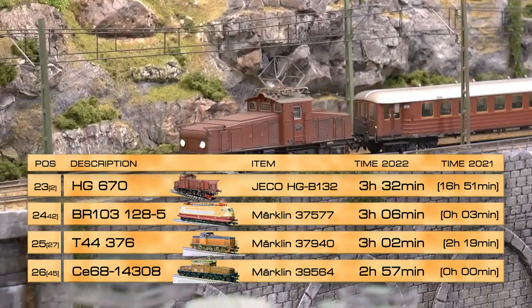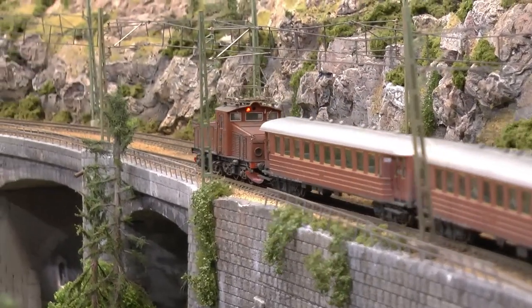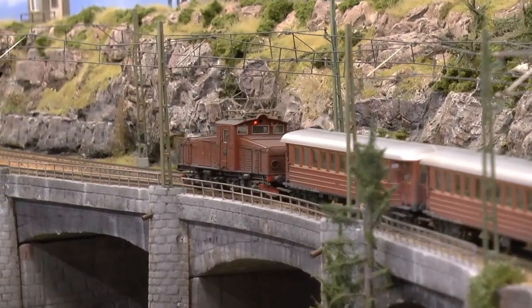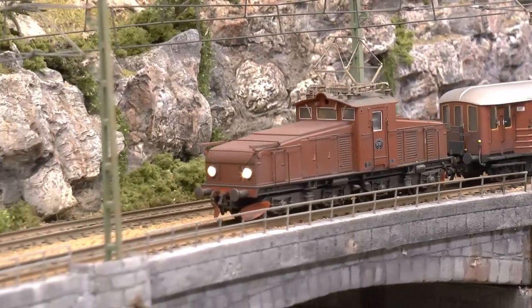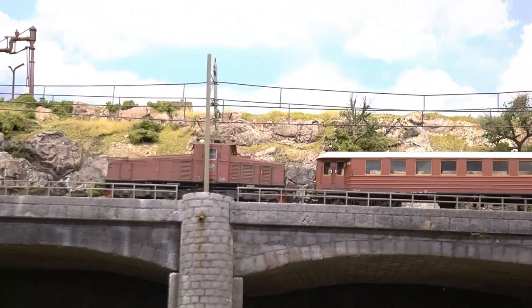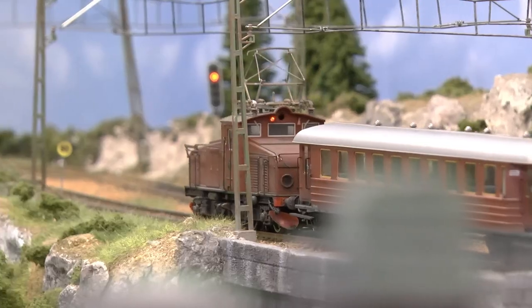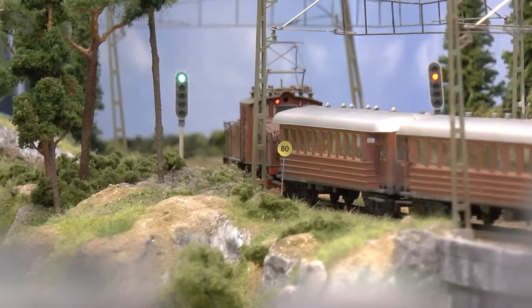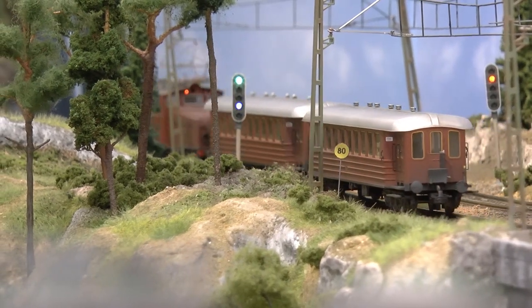The 23rd place, running three hours and 32 minutes, is held by the HJ locomotive — a Swedish style locomotive. I previously had one in the orange color scheme but sold it on eBay, which I regretted. Then I had to buy this brown one instead. It came to me as an analog device, which I converted to digital. It also had some defects which I had to correct, but now it's running quite well.